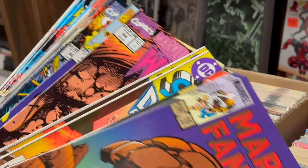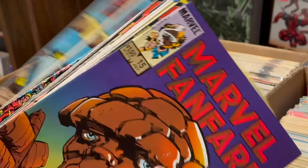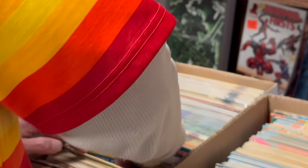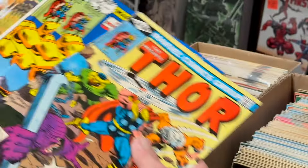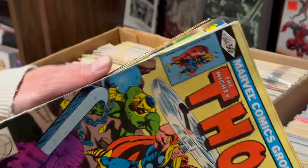We got Marvel Fanfares. First appearance of Ambush Bug. Some Batman, Suicide Squad — Keith Giffen. Some Thor. We got some Green Arrows, Longbow Hunters, Mike Grell style.